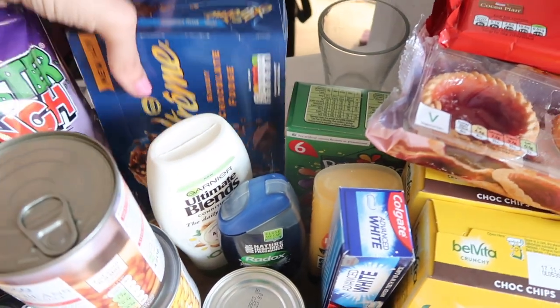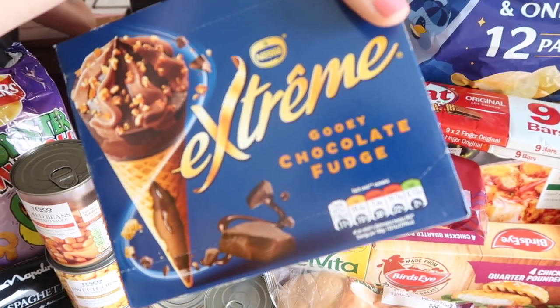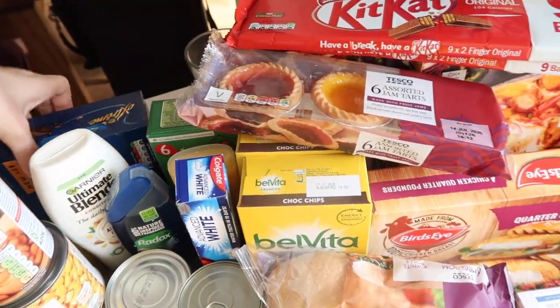With the warmer weather I treated us to some ice creams — we've not tried these ones before. These are gooey chocolate fudge extremes. We love the salted caramel ones so I thought we'd have a little experiment with a different flavour.